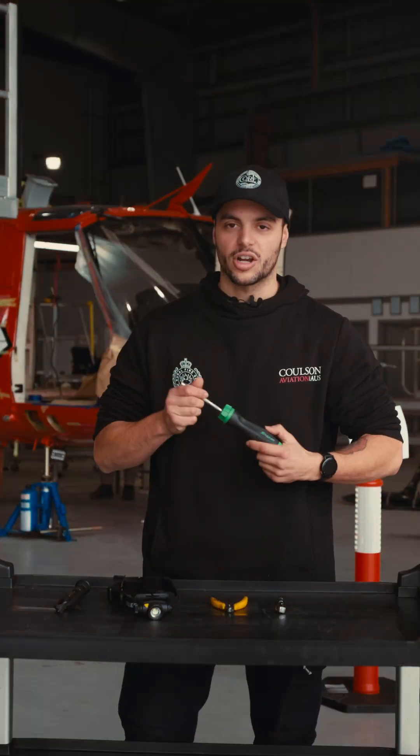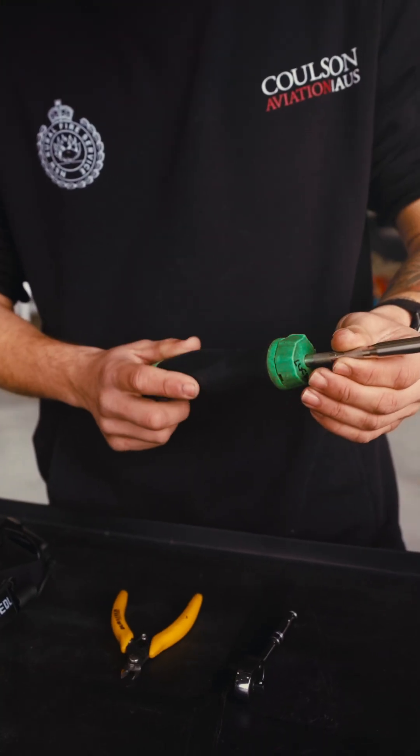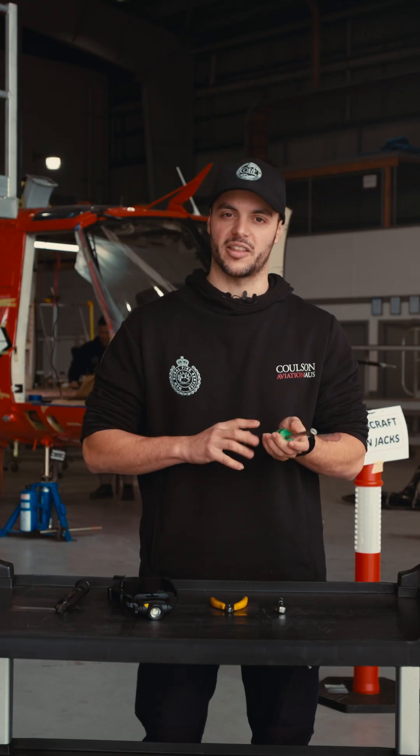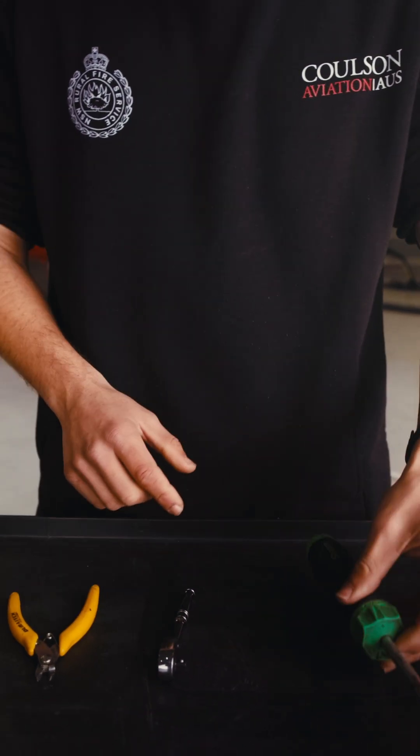Starting off, got a ratchet screwdriver. These things are fantastic for getting panels in and out — reversible, makes your life much easier just for the speed that you can use it. Get jobs done and smashed out much quicker, so definitely recommend.